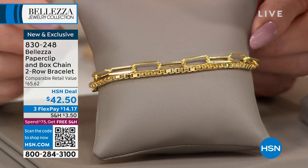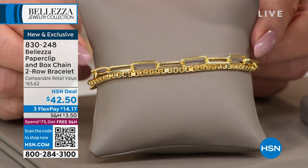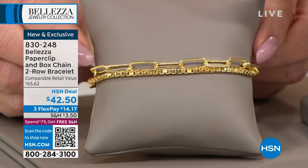That's going to be coming up in about 30 minutes. We have sold thousands already at $42.50, and everything in the next couple of hours we're offering three monthly flex payments. Item number is 830-248.